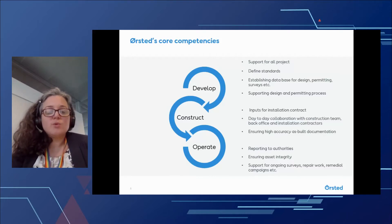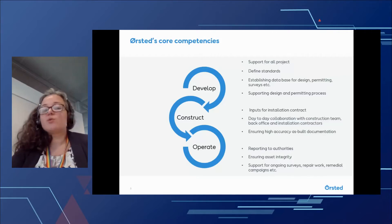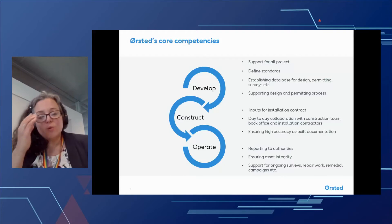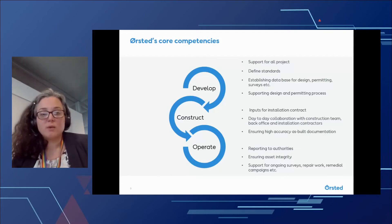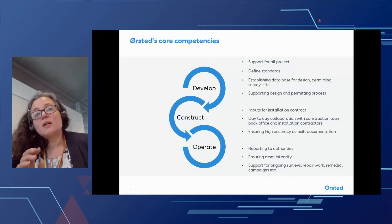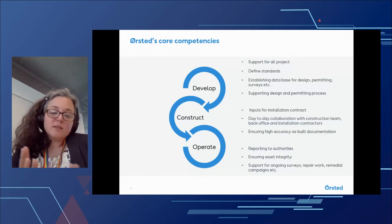One of the first things that we do in the development phase is to define some geospatial standards for each project. This is really to ensure that the data we collect in the very early phases can also be used throughout the lifetime of the projects. As we move into construction and preparation for construction, our standards and standard documents are incorporated into all of our installation contracts. This ensures that the data we get throughout construction is to the quality and standard that we require. In these standard documents, we also define how and when we want to receive data, and the geodetic standards.